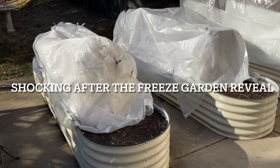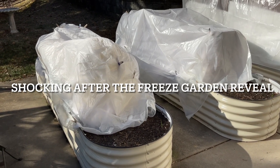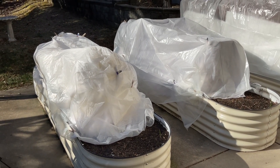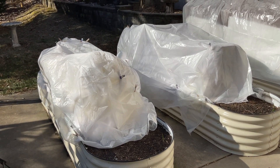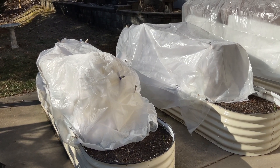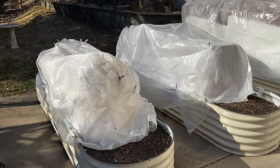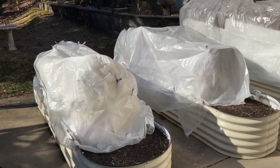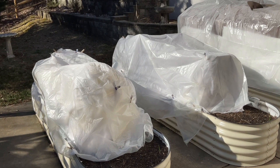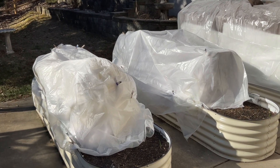Here we are. The first really nice day since all our freezing weather over Christmas. Our water is back on and life is good. It is supposed to be 50 degrees Fahrenheit today, which is an amazing change from what I think the low was, which was negative one Fahrenheit.